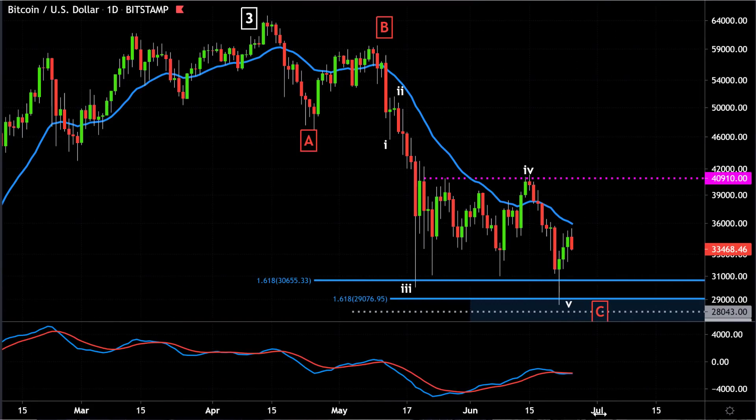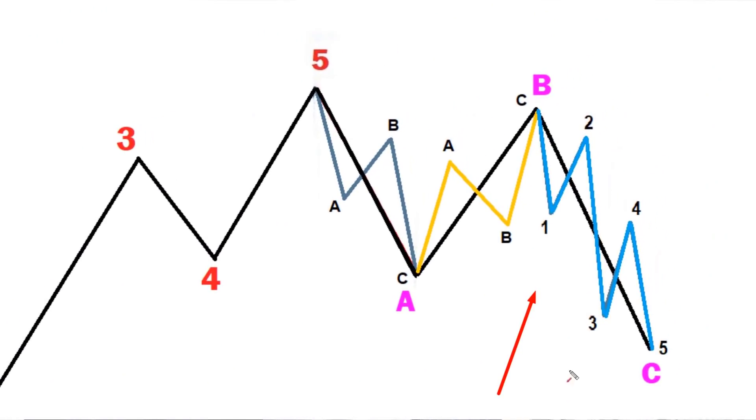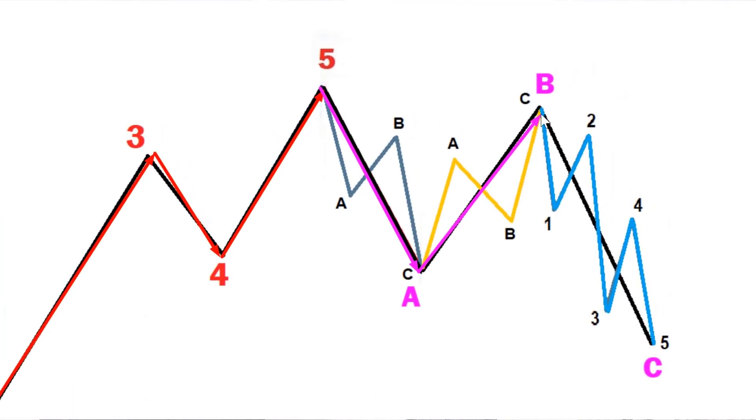I want to talk to you a little about the Bitcoin situation — just a very quick video. In a previous video, I talked about the fact that I think Bitcoin is likely completing the C wave of a likely ABC corrective pattern. As I mentioned before, corrective patterns are usually formed with three waves called ABC.